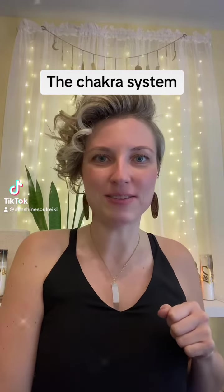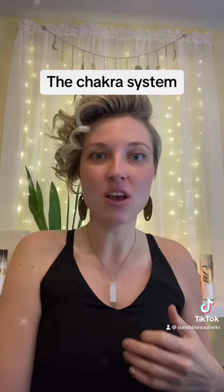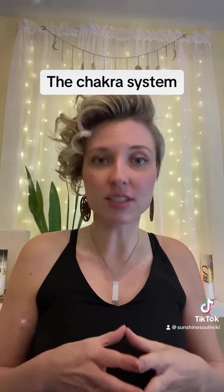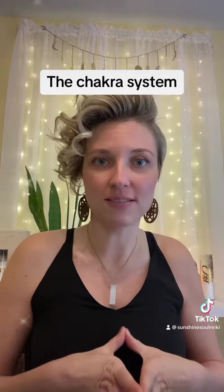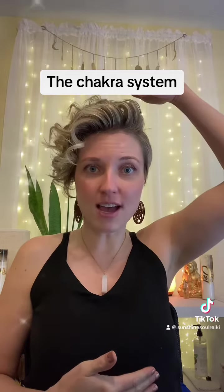Let's talk the chakra system. We all have an energetic system within our bodies where all of our energy points come and meet. They are connected to our nervous system and they are called chakras. They start at the base of our spine and work all the way up to the crown of our head.